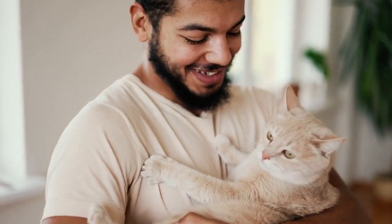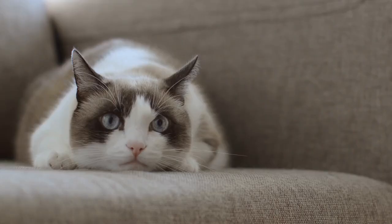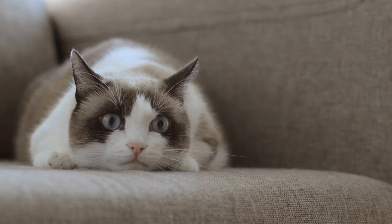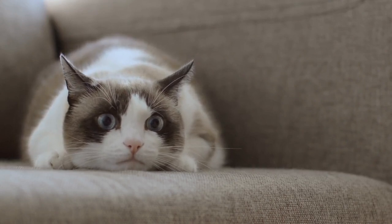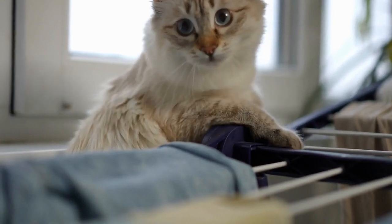What is the ideal environment for your cat? Creating an ideal environment for your cat is essential to ensure their physical and mental well-being. Here are some key factors to consider.